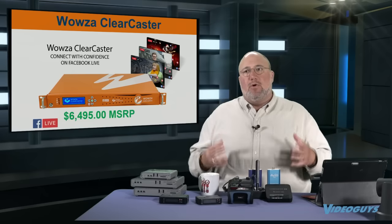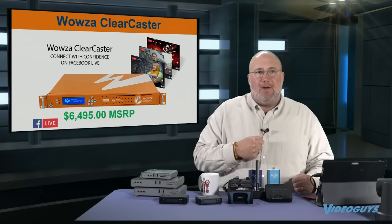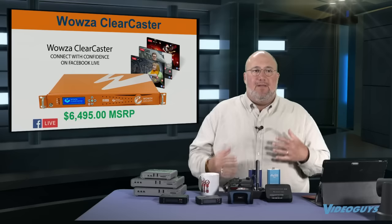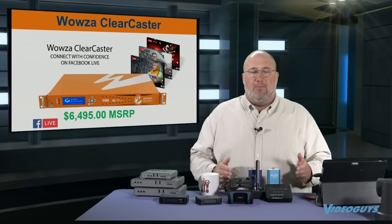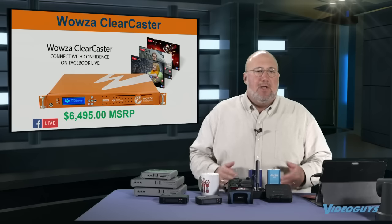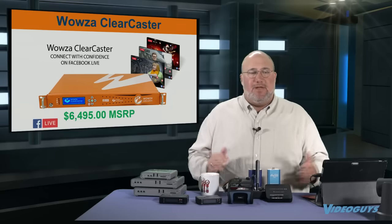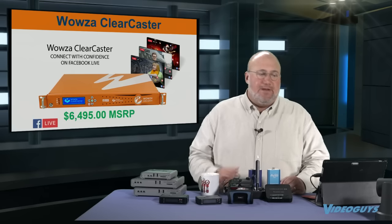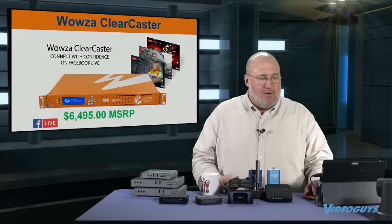Wowza has worked very closely with Facebook on the Clearcaster, and you get a rock-solid signal — to the point that even if you pull the plug out on your camera and plug it back in, you're still going to maintain your Facebook feed. It also does error correcting. This isn't for everybody — it's for commercial operations, small broadcasters wanting to do Facebook Live, or corporations that want to produce their monthly or bi-weekly show. The Wowza Clearcaster is a great product for that, and it offers features with Facebook beyond what all the other encoders offer.